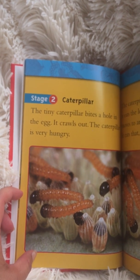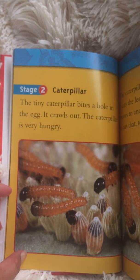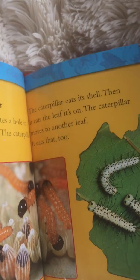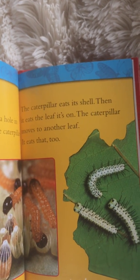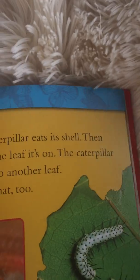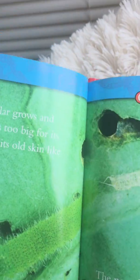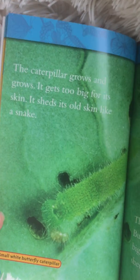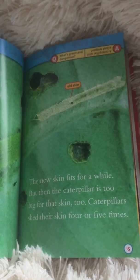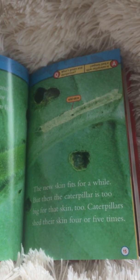Stage two: caterpillar. The tiny caterpillar bites a hole in the egg and crawls out. The caterpillar is very hungry. It eats its shell, then eats the leaf it's on, moves to another leaf, and eats it too. The caterpillar grows and grows, gets too big for its skin, and sheds its old skin like a snake. This is the small white butterfly caterpillar. The new skin fits for a while, but then the caterpillar is too big for that skin too. Caterpillars shed their skin four to five times.